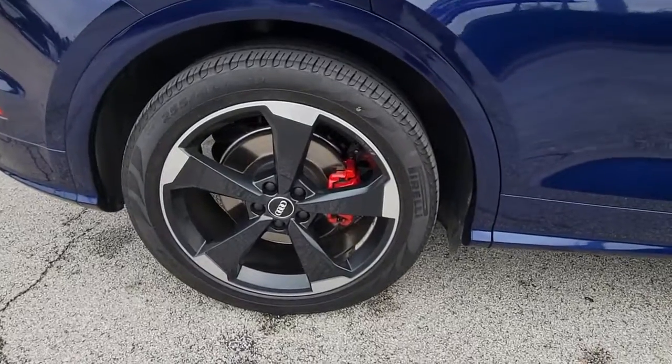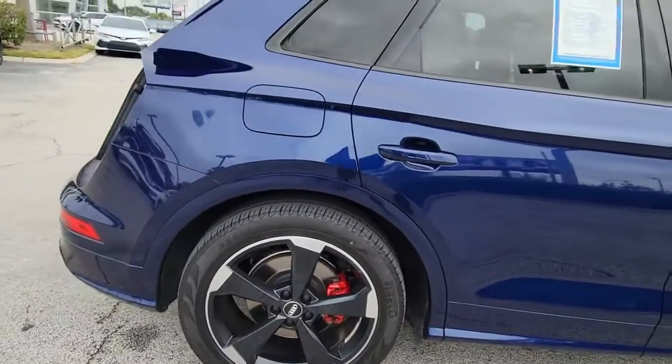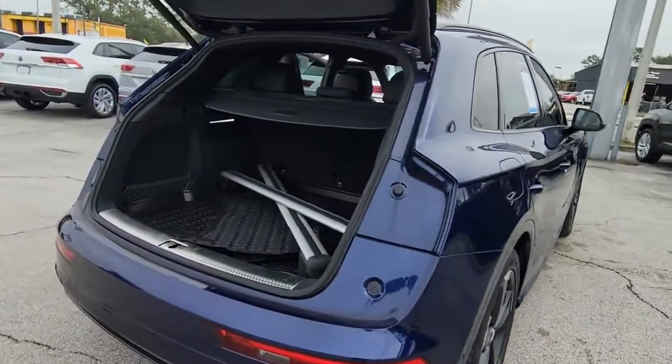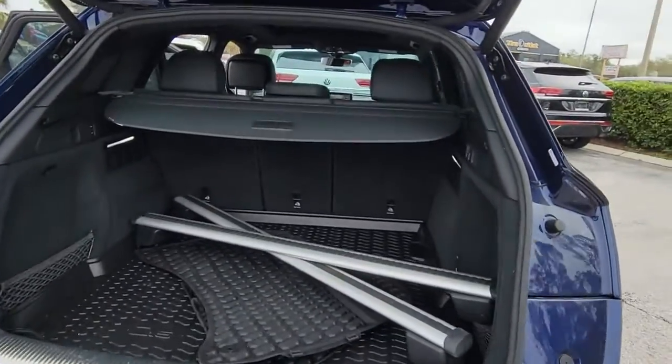Refined comfort, enhanced power and responsiveness, family-friendly safety features, and tech-forward infotainment are yours in this stylish luxury crossover.